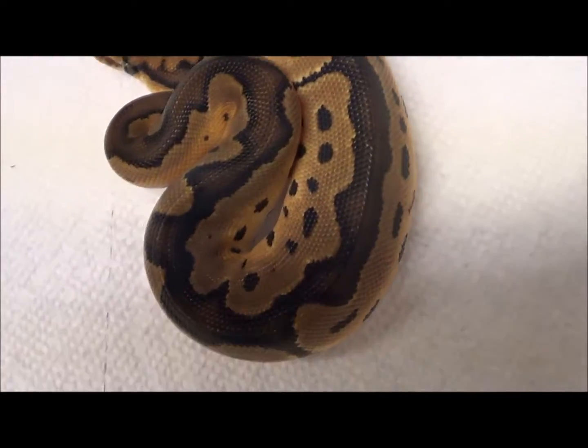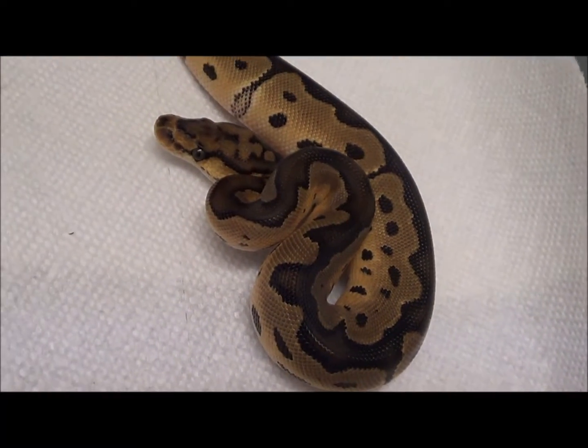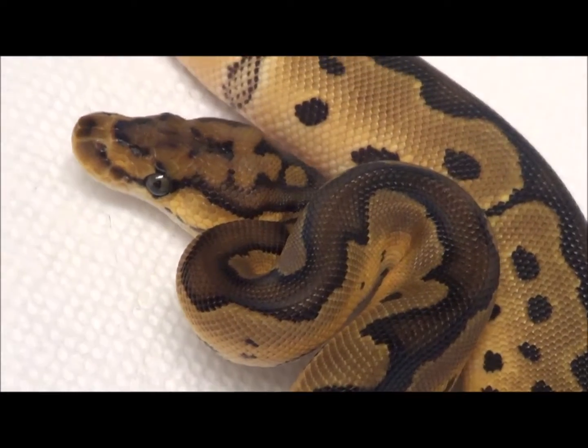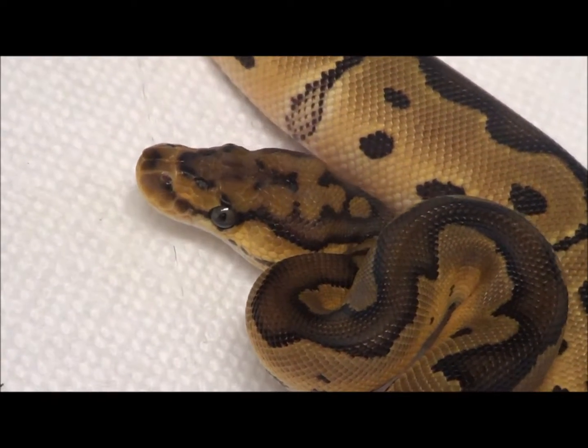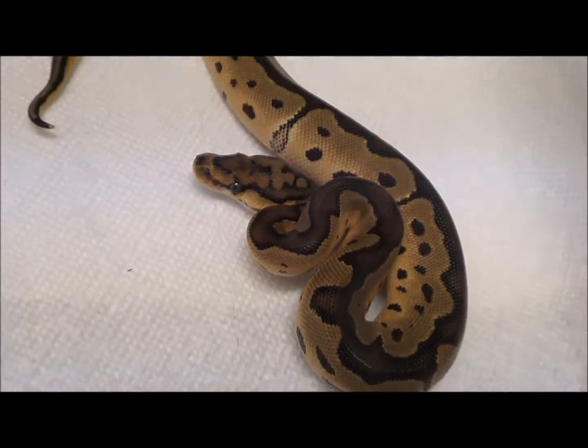So we do have some diversity in the genetics here too, guys, if you want to mix and match. It's a beautiful little female clown, 100% het for VPI Xanthic.